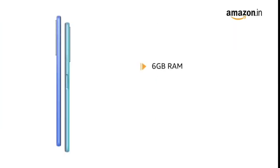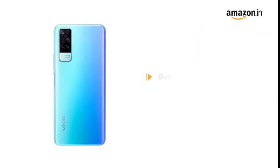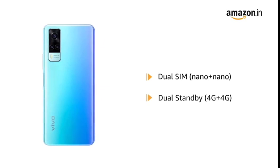The phone comes with 6GB RAM and 128GB internal memory that allows for easy multitasking. The memory is expandable up to 1TB. The phone comes with dual SIM, and both slots support 4G on dual standby.